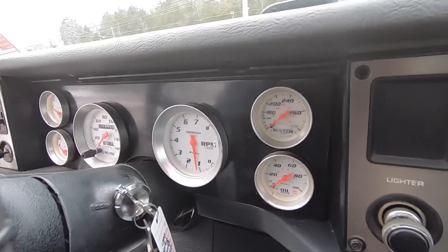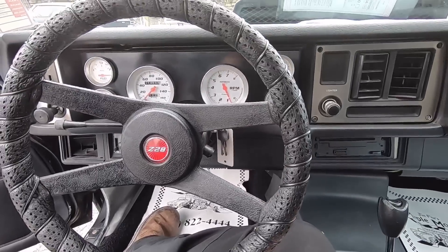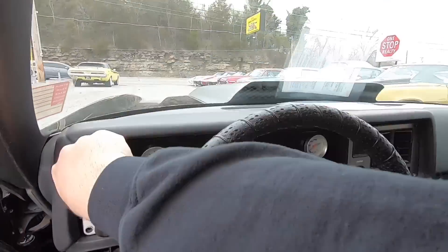Looking across the gauges, we'll go ahead and start it up — I'm not going to touch the gas. Starts up nicely. I love the way this motor sounds, got a great exhaust setup. Horn does not work.